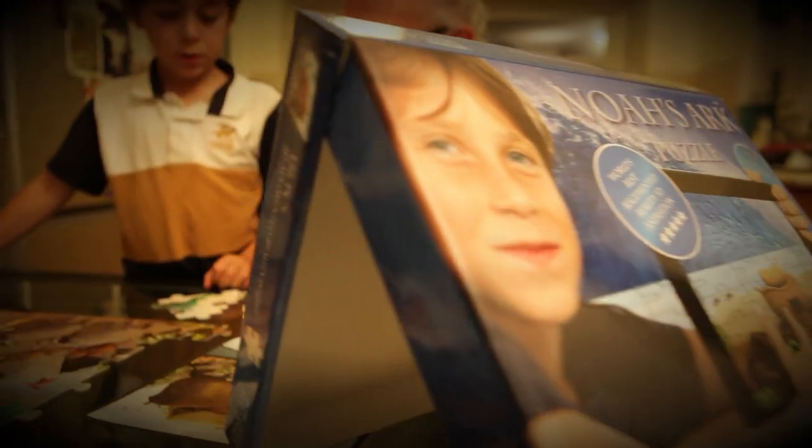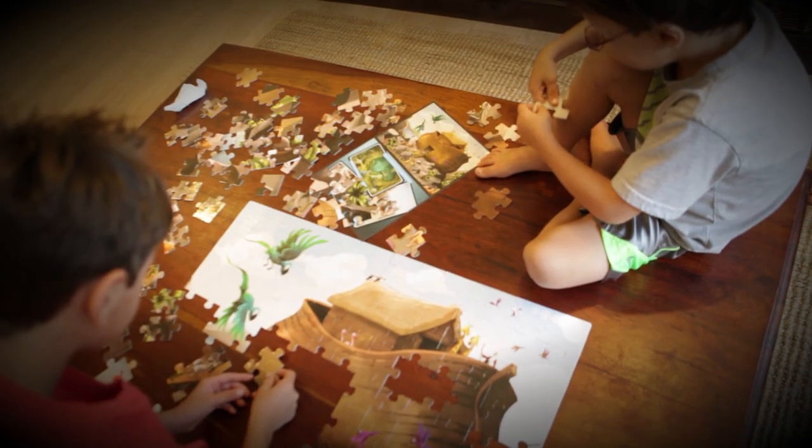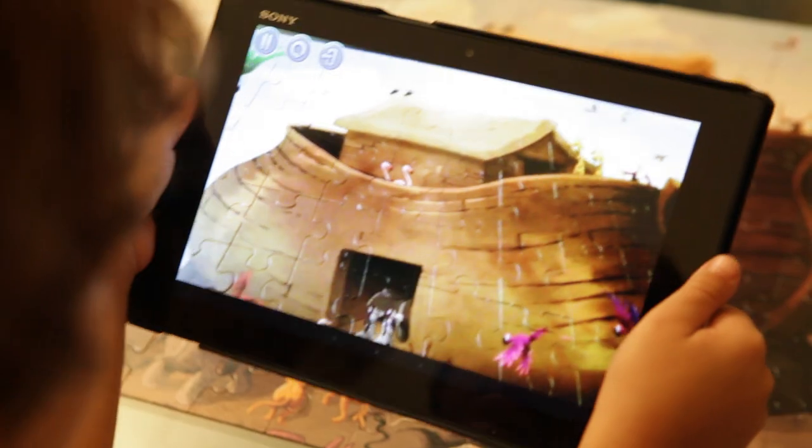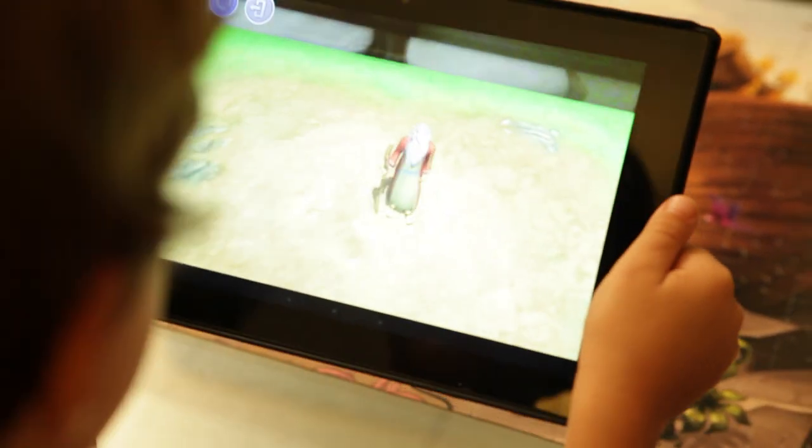Interactive World presents the world's first animated 3D augmented reality puzzle — Noah's Ark as you've never seen it before.